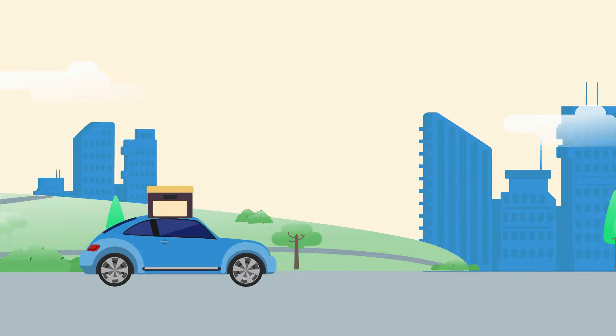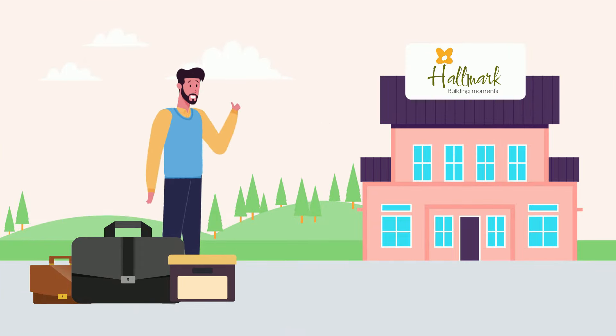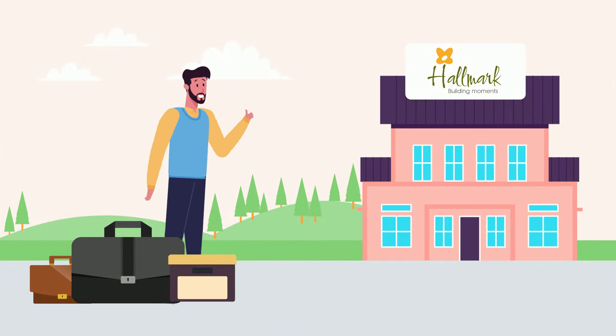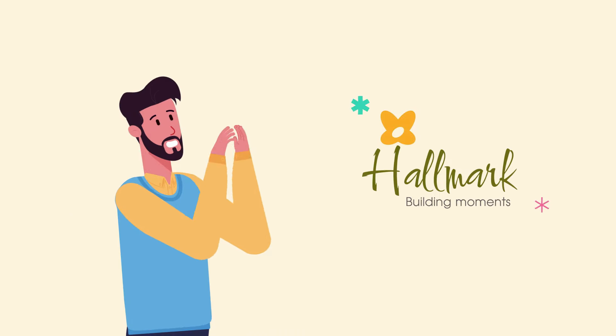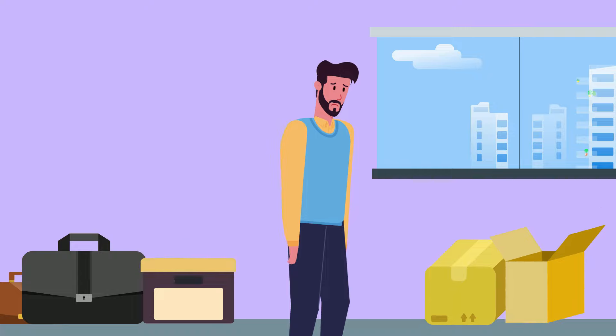Are you moving to a brand new house? We know you are super excited and so are we. First of all, congratulations on your decision, and if you have chosen to move to an incredible home by Hallmark Builders, we must say you have got some great decision making skills there. We also understand that you must be stressed out with all the packaging, wrapping, planning and whatnot.